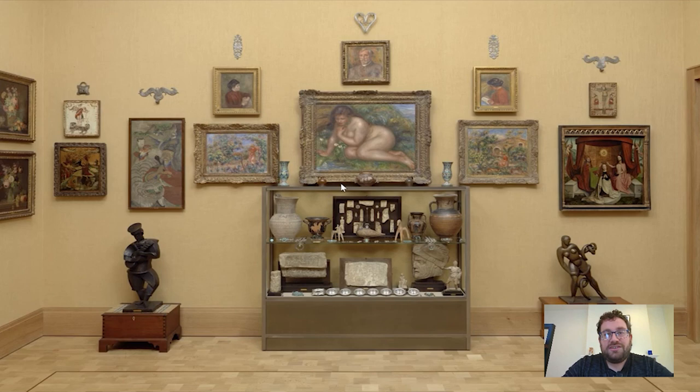Hi everyone and welcome to your daily Barnes Takeout. I'm Carl Walsh, a postdoctoral fellow here at the Department of Research, Interpretation and Education. Today I want to take you up to room 15 here at the Barnes, which has this wonderful cabinet full of objects from around the ancient world.